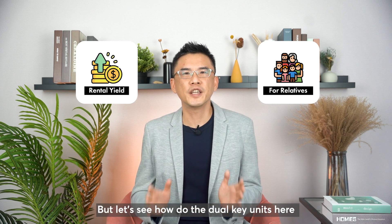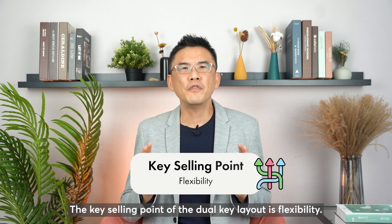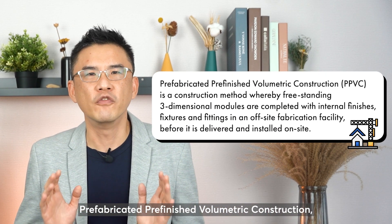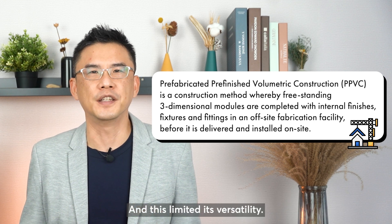But let's see how the dual key units here compare with other dual key units. The key selling point of a dual key unit is flexibility. But for this development, the construction method is pre-fabricated, pre-finished, volumetric construction — PPVC in short. And this limits its versatility.